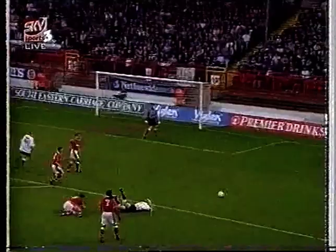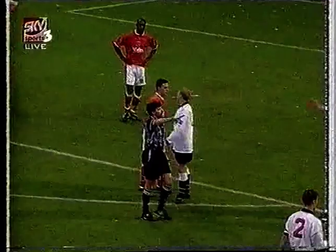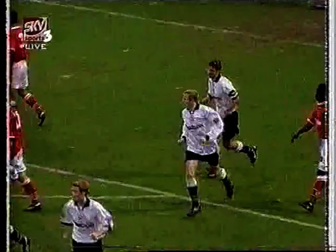But the emphasis of the match changed just before the hour. The referee ruled that Chappell's challenge on Per Franson merited a booking — Chappell dismissed for two bookable offences. With Charlton down to ten men, Bolton struck immediately: Nathan Blake was fouled by Richard Rufus in the area.